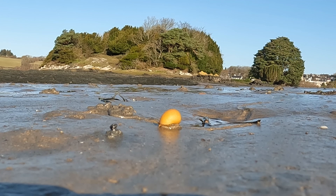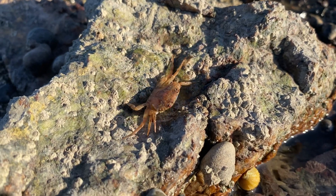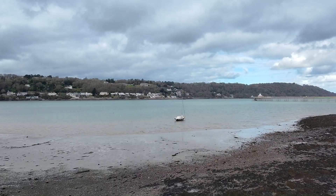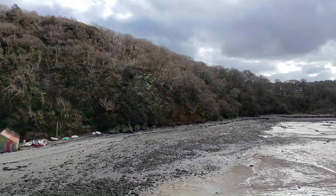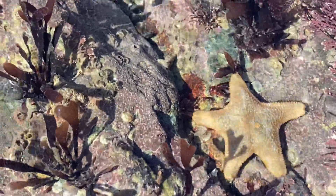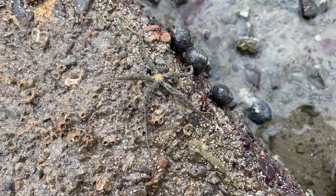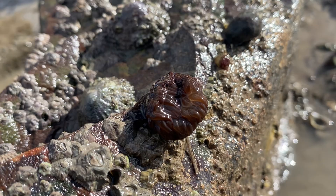Every tide brings a new challenge. Creatures here have evolved to withstand the crashing waves, shifting temperatures and even the dry heat of low tide. Scientists often come to navigate the rocky shores of North Wales to study the interactions between its diverse species. This rugged coastline is home to a rich variety of fascinating marine life. These rock pools act as micro-ecosystems supporting a surprising variety of species, but they are also vulnerable to change.